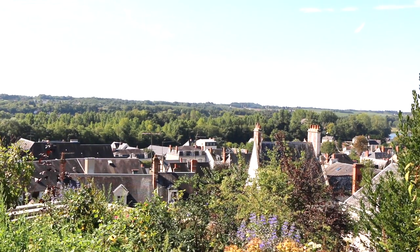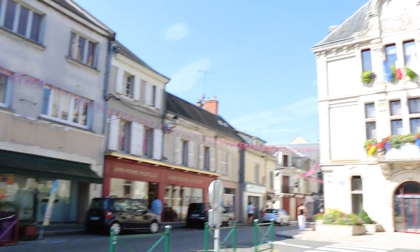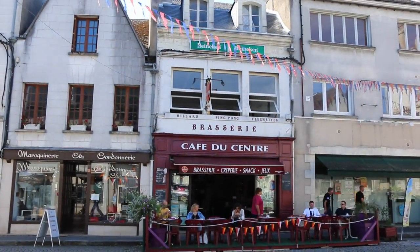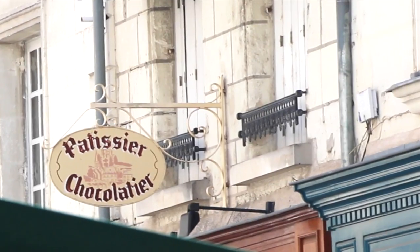But first let me show you around. I'm in Montrichard in the Loire Valley, a typical village of the center of France with its cafe, its castle — the chateau from the Middle Ages where Richard the Lionheart fought — and plenty of great food stores.